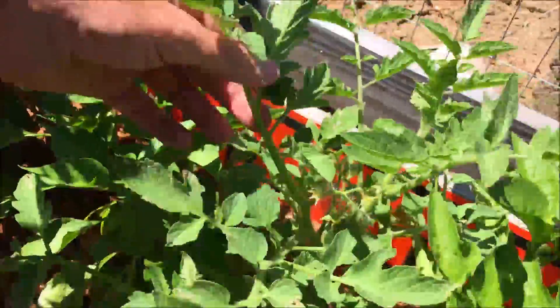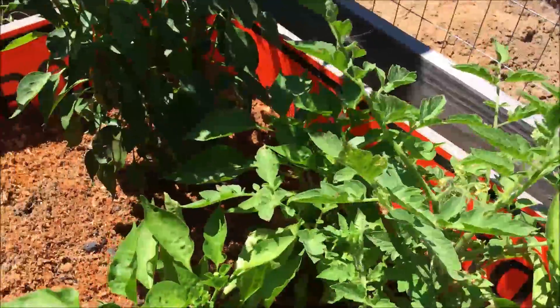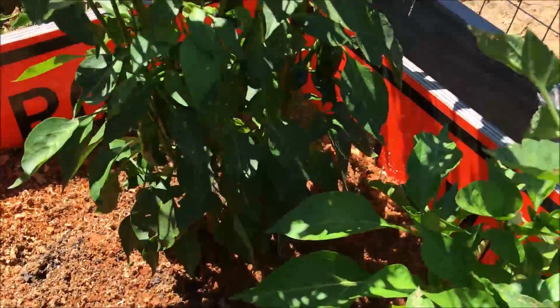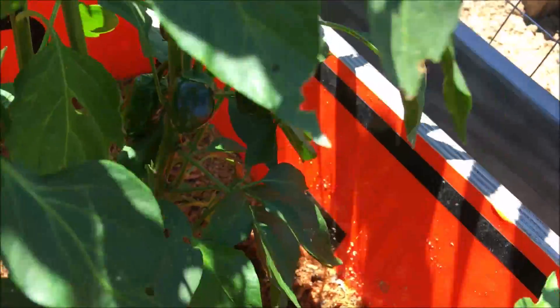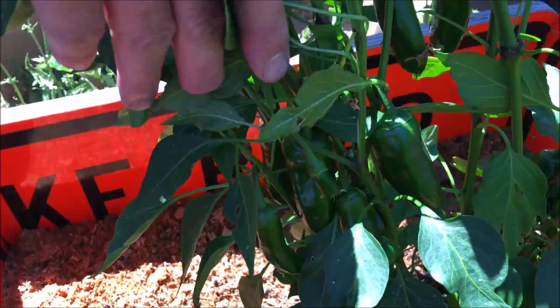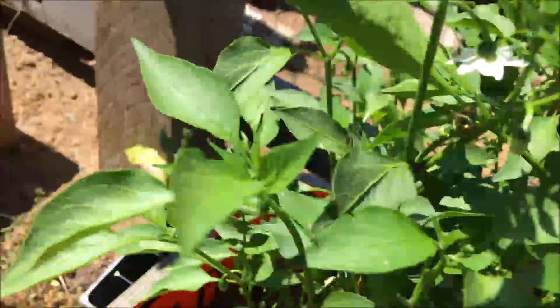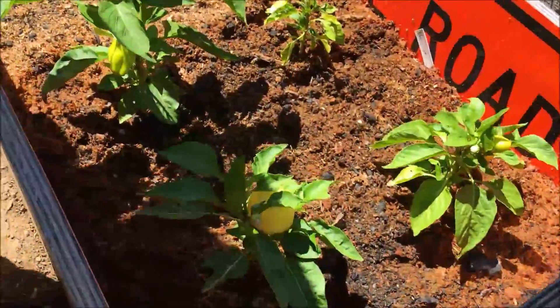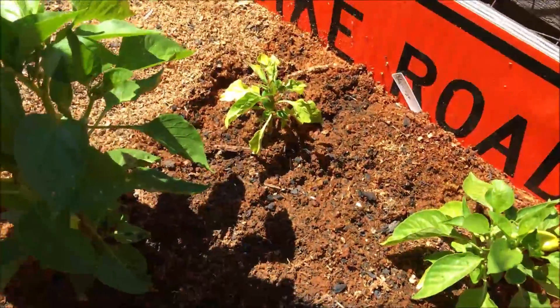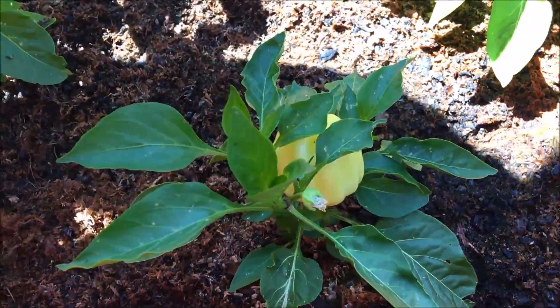Here's a volunteer tomato plant. Last year we had tomatoes growing in this planter, so we're just going to let it go and see if it'll actually set fruit. These are our Nata jalapeños, starting to form — this is the first year we grew these. And here's some other peppers; this one doesn't seem to be doing quite so well, but the others are okay. They're called flamingo peppers.